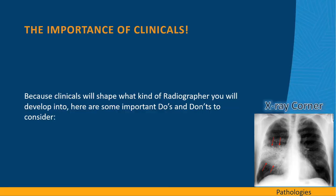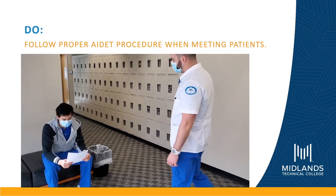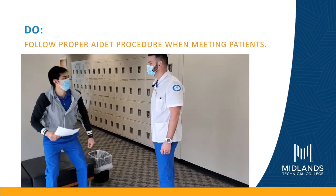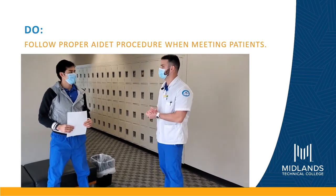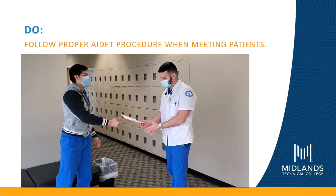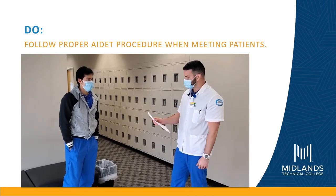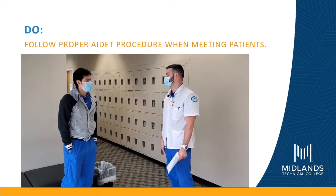Because clinicals will shape what kind of radiographer you will develop into, here are some important do's and don'ts to consider. Hello there, are you Mr. Mead? My name is Josh, I'm going to be your technologist today. If you'll follow me back to the exam room, I'll go ahead and explain a little bit more about what we're going to do today.